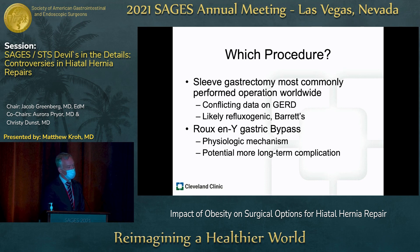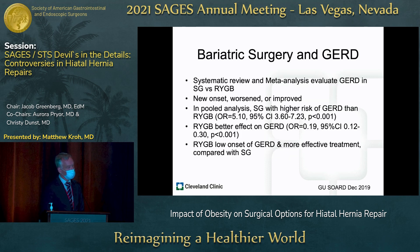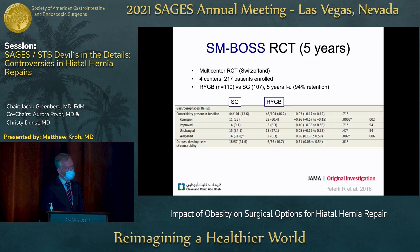Sleeve gastrectomy is the most commonly performed operation worldwide, but there is conflicting data on GERD — a tubularized stomach is likely refluxogenic, and there's a risk of Barrett's. Roux-en-Y gastric bypass, with its physiologic mechanism of a low-pressure, easily emptying pouch that excludes parietal cells, is compelling, as is the absence of bile reflux. A systematic review and meta-analysis of GERD outcomes in sleeve versus Roux-en-Y gastric bypass showed that Roux-en-Y gastric bypass has a better effect on GERD, with low onset of GERD afterwards versus sleeve gastrectomy.